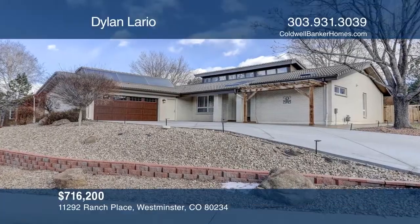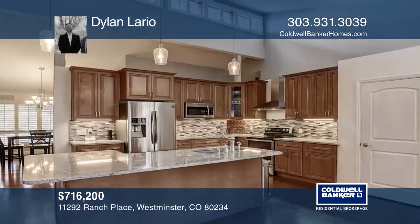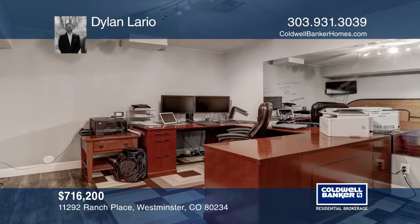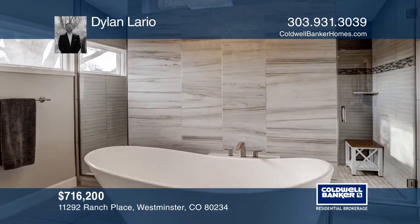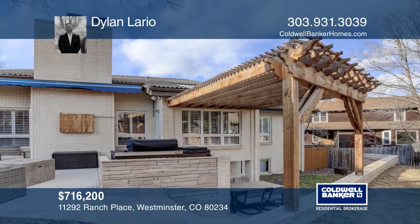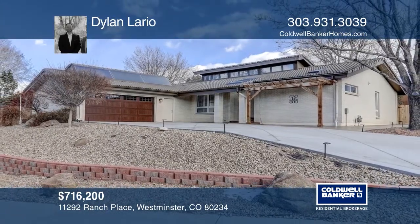This six-bedroom, three-bath home offers cathedral ceilings, a massive fireplace mantle, and hardwood flooring throughout. The gourmet kitchen hosts stainless steel appliances, new cabinetry, granite countertops and a full pantry. The master suite has a luxurious five-piece master bath. The fully-finished garden level basement includes a large family room with a full wet bar, a full billiard room that could double as a theater, two more bedrooms, and a third bathroom. Dylan Lario has the details.